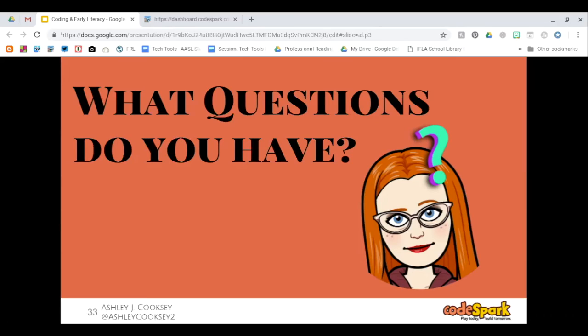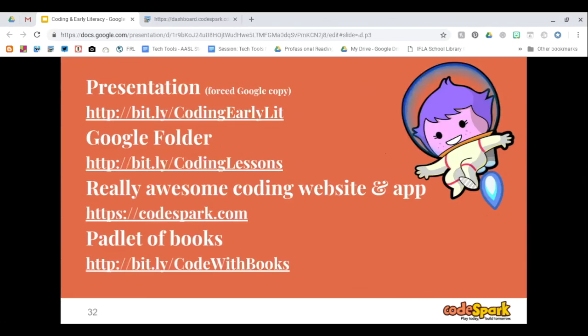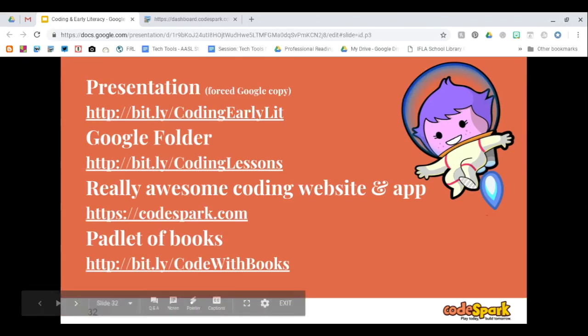Thank you everyone for your wonderful questions. If you have additional questions, you can email Ashley or email Laura at laura@codespark.com. Thank you so much Ashley, and thank you everyone for joining and participating. CodeSpark will be at ISTE this summer and a couple of other conferences — if you're registered, be sure to hit the exhibitor area and find their booth. They had a wheel of prizes at ISTE last year and the line was very long. Thanks so much everyone. Bye!